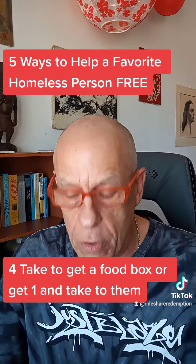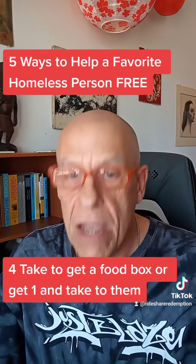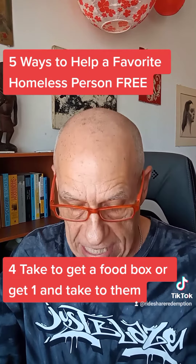Number four: drive the individual to get a food box, or obtain a free food box for them. Bring it to them and let them select the things they want.